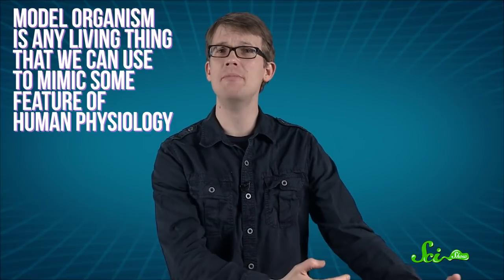A model organism is any living thing that we can use to mimic some feature of human physiology — an animal whose body functions somewhat like our own, especially when it comes to diseases. Choosing a model organism is a balancing act between finding something that's similar to us and finding one that's simple to understand and take care of.